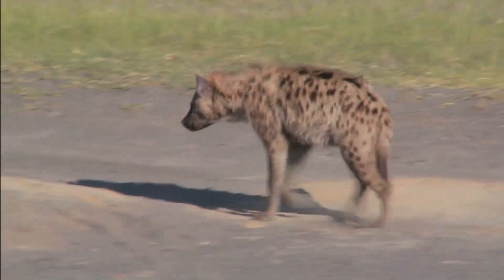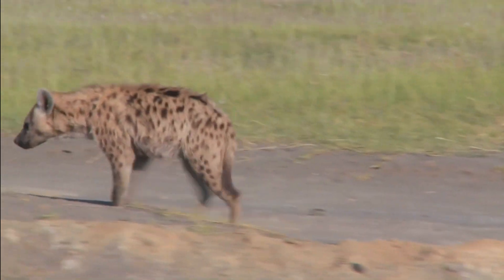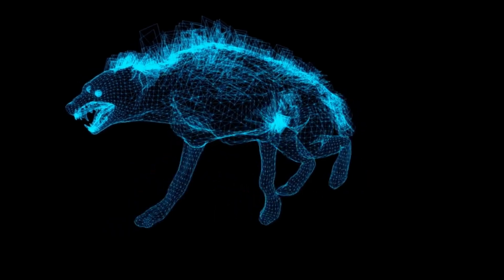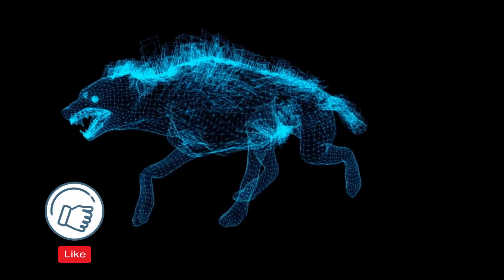This pseudopenis is even larger than the male's penis and is used for urination, mating, and giving birth. The female hyena's reproductive system is highly masculinized, with the clitoris forming a long, narrow tube that extends from the body, resembling a penis.